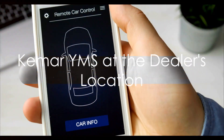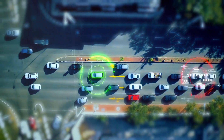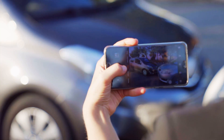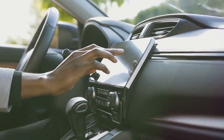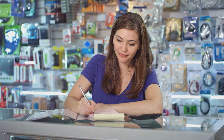But the magic of Kemar YMS doesn't stop at the yard — it extends all the way to the dealer's location. The dealer scans the RFID tag affixed to the car's windshield. The system then verifies the VIN and cross-references it with the dealer's location. The car details appear on the dealer's mobile screen, thanks to DMS integration. Once the VIN verification is successful, the dealer can confirm vehicle delivery. The system then sends a final confirmation and enables invoicing for further processing.